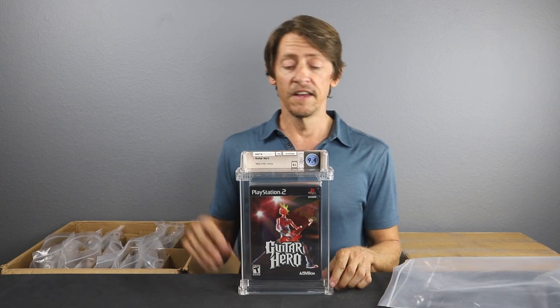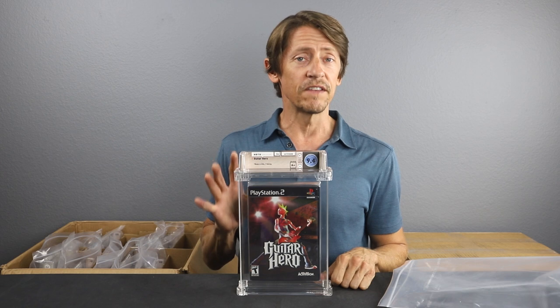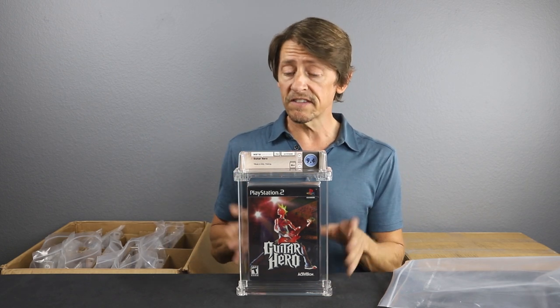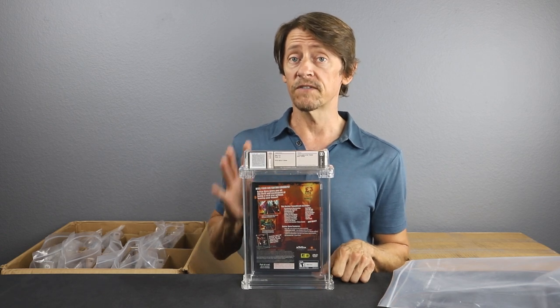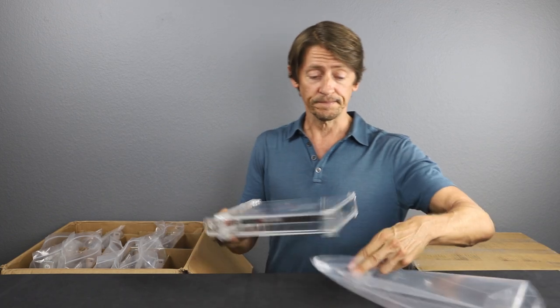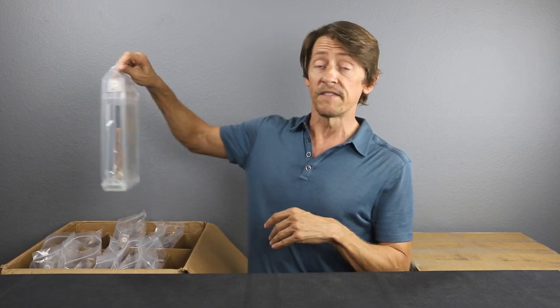Another PlayStation 2 — Guitar Hero. This is a 9.4 A+. Super popular game — one you used to see on the market all the time, but recently they've been trading in auctions for a good premium, so this game has definitely shot up in value. If you have one of these in your collection, you might want to consider hanging onto it or getting it graded. There don't seem to be all that many sealed out there anymore. This is the first game in the Guitar Hero series — the one everybody's after if they're collecting for the PlayStation 2. A 9.4 A+ — pretty happy with that grade.